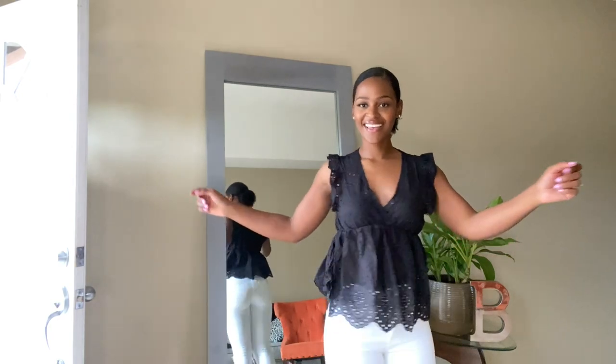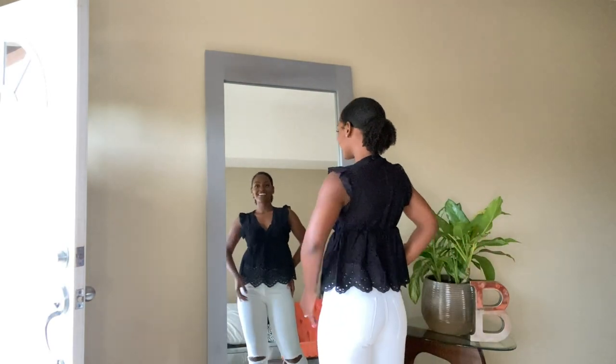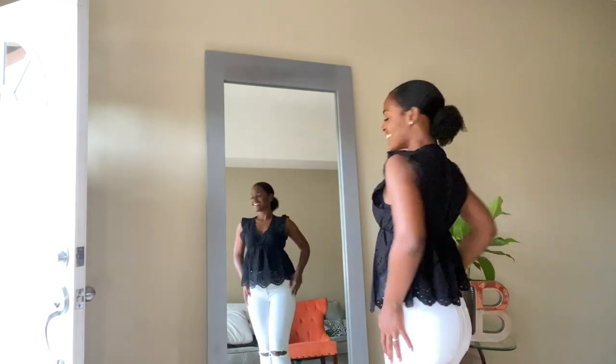Baby doll blouses can do no wrong to me. Plus, this one has eyelet details which made it even cuter. Pair it with jeans or shorts and you're good to go!